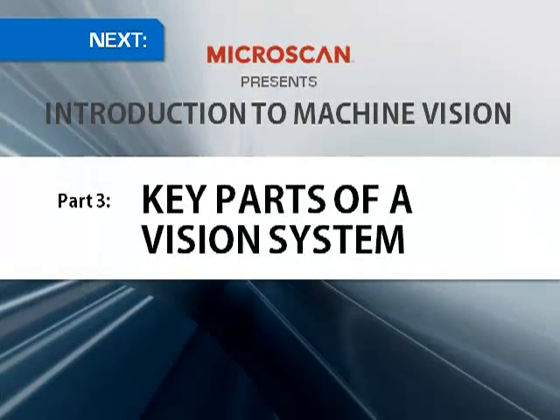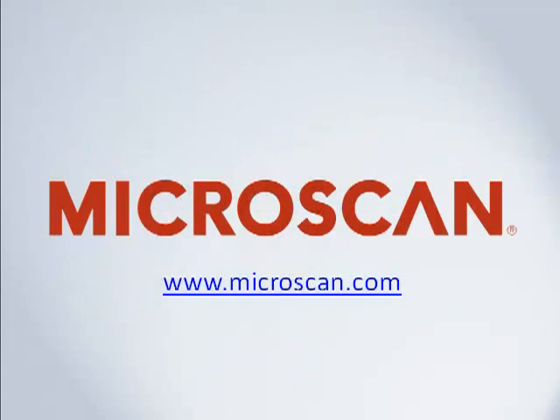With so many compelling reasons to incorporate machine vision, you're probably ready to learn what you'll need to put a system in place. In the next installment of our series, we'll take a look at the different parts of a machine vision system and learn how they all work together to accomplish the applications you've seen here. For more machine vision resources, including white papers, applications videos, and online tutorials, be sure to visit our website at www.microscan.com.